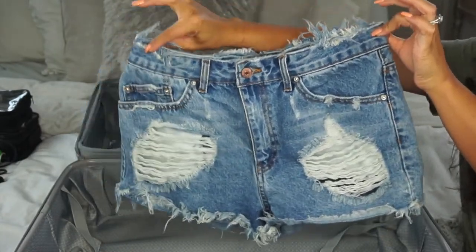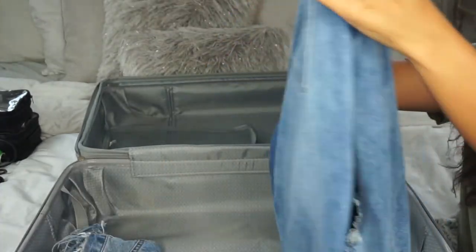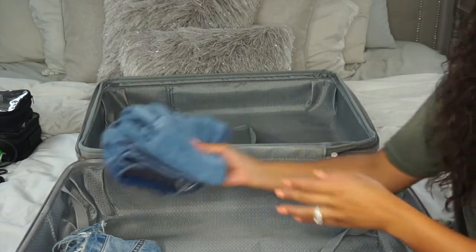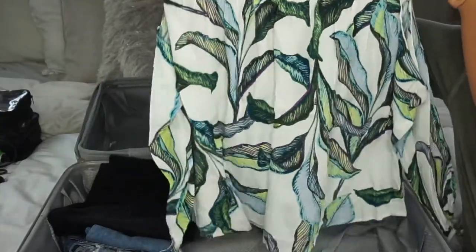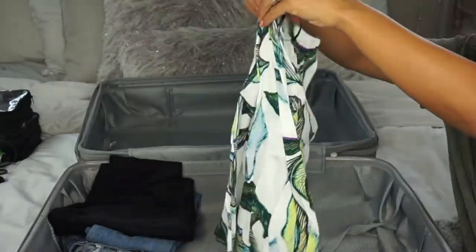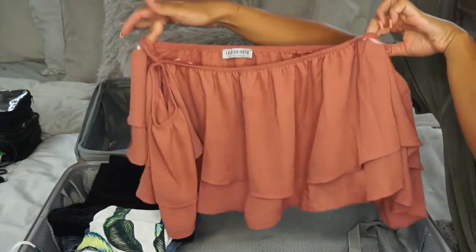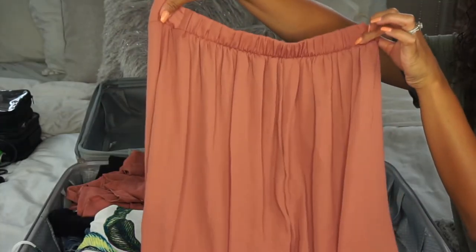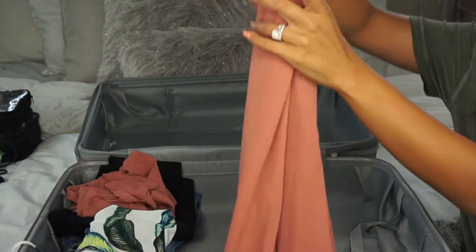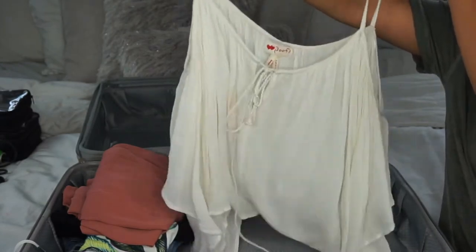I'm packing one pair of high-waisted jean shorts and two pairs of jeans — one denim blue and one black — for variety. I'm also packing this off-shoulder tropical top that goes great with the shorts or any of those jeans. Then I'm also packing this crop top off-shoulder shirt, which I love because it has its own sleeves so it doesn't ride up. It's a matching set with these long pants, so it's summery and festive.